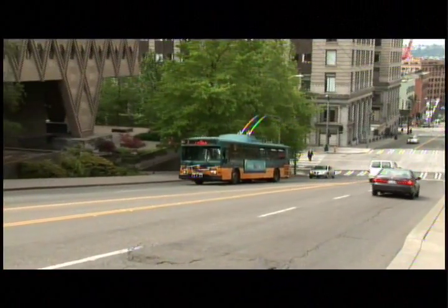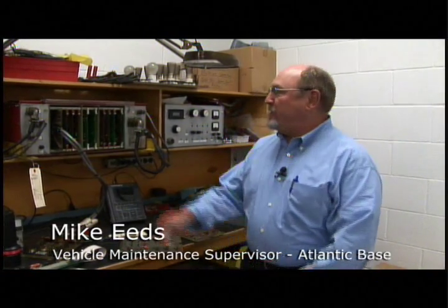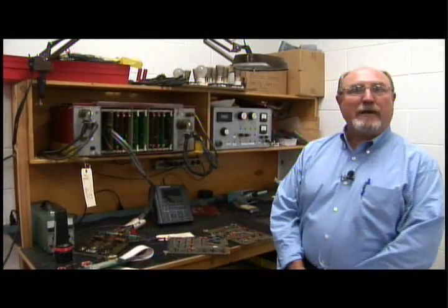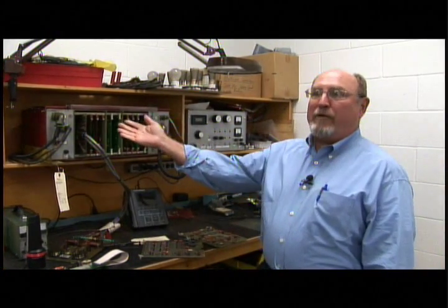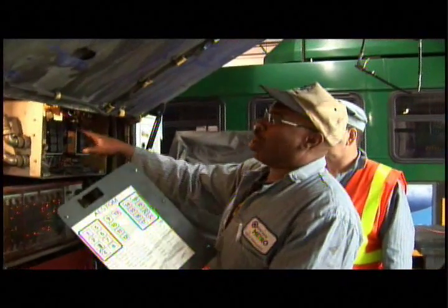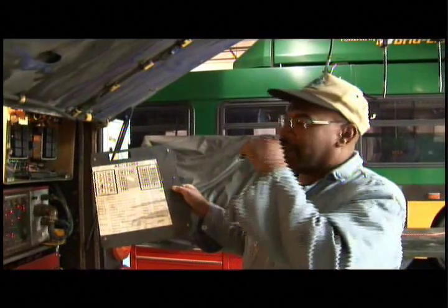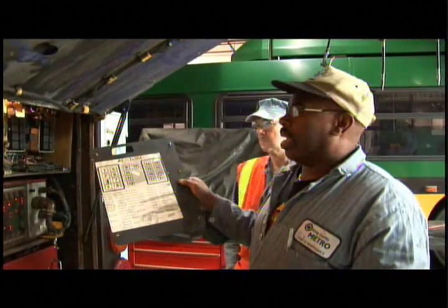The two things they do really well is climb hills and don't pollute. In order to operate a trolley, we need what we call a propulsion system. And this is a 1970s analog computer. It's in the back of all the 4100 trolleys. This is our 12-volt, what we call run box, in the back here. So this is 1970s technology that is operating the trolley.